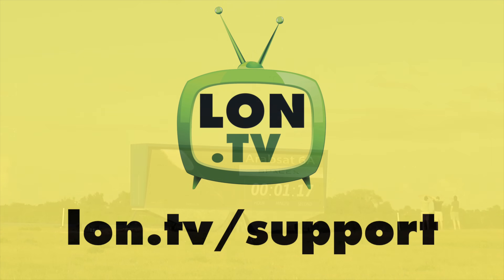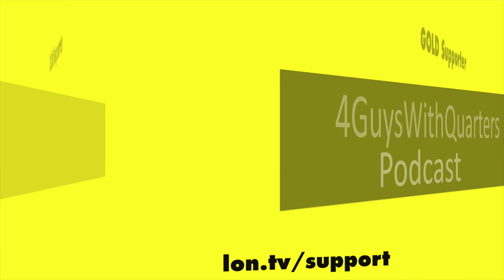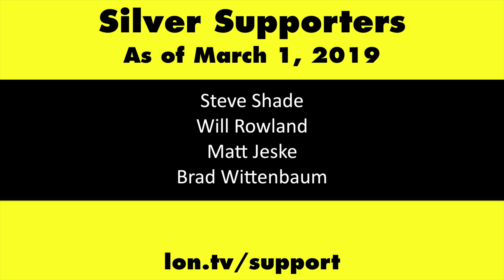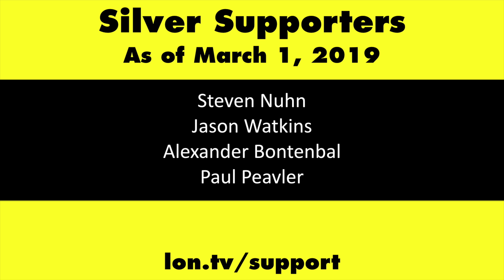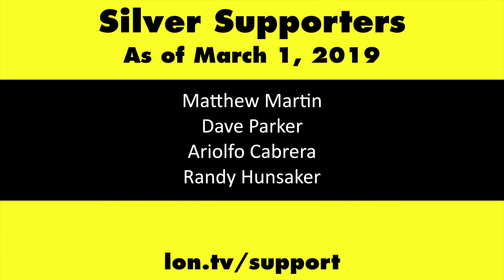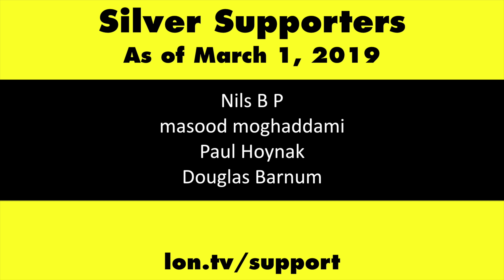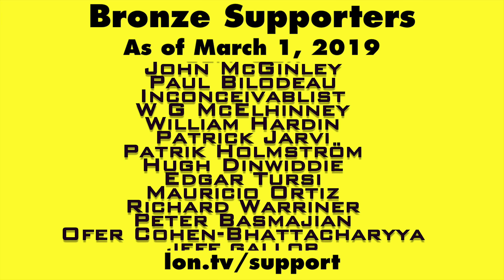This channel is brought to you by the lon.tv supporters, including gold level supporters the Four Guys with Quarters podcast, Tom Albrecht, and Kalyan Kumar. If you want to help the channel, you can by contributing as little as a dollar a month. Head over to lon.tv/support to learn more. And don't forget to subscribe — visit lon.tv/s.